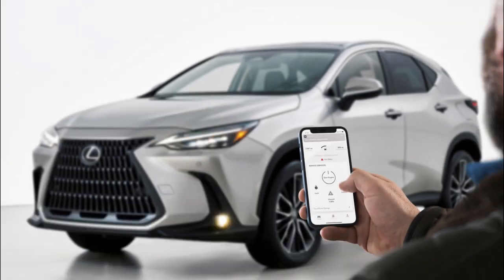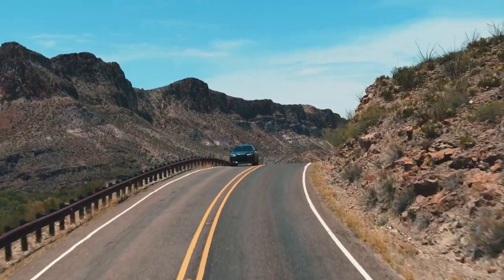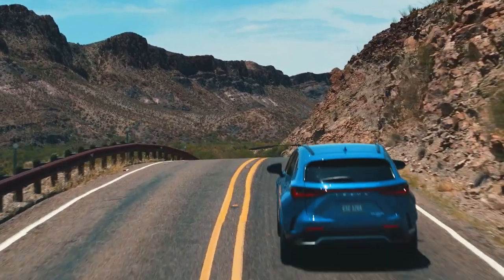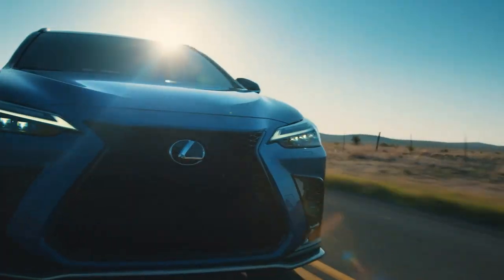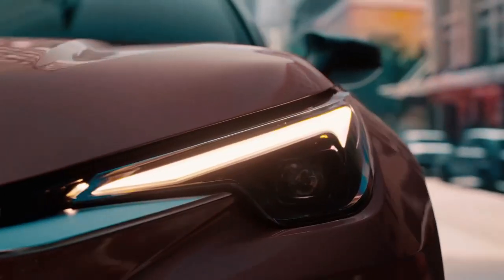We're back with the hottest news straight from the world of Lexus. Who wouldn't be tempted by the second generation Lexus NX, which has gained popularity since its debut in 2021? But hold on, because we have fresh news about an unexpected upgrade to this luxury SUV. What are the changes? Let's explore together.